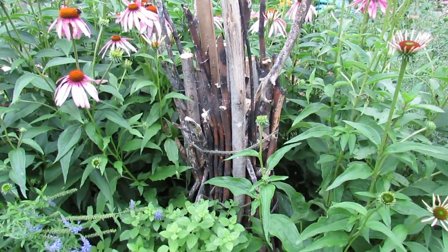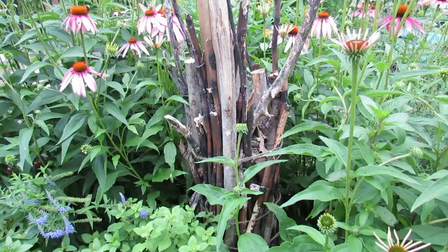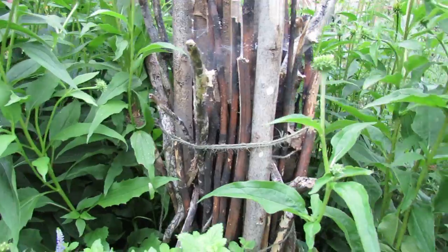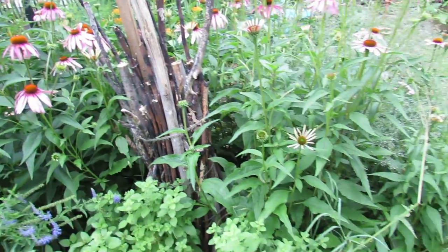That is my ladybug hotel, which really turned out not to be a hotel. I launched some ladybugs in here and they stayed about three days and then they vacated. But I'm not going to let that stop me. Hopefully some move into there, but I'm going to try a couple other things later.